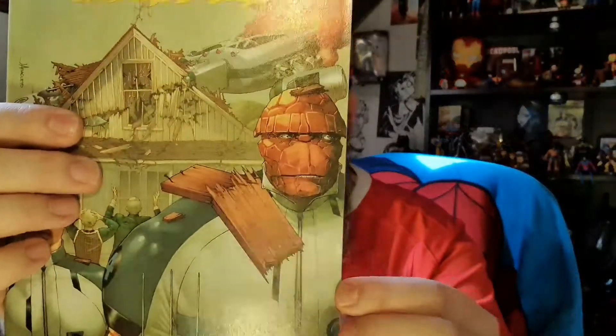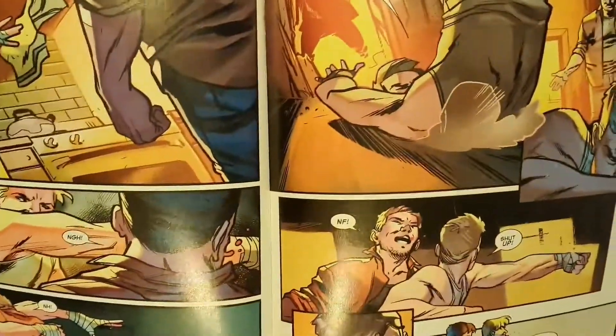I've got another Marvel 2-in-1 — the Thing and the Human Torch. These don't seem to be your typical action comics; the 2-in-1s seem to be them going about their daily business, but that's cool.